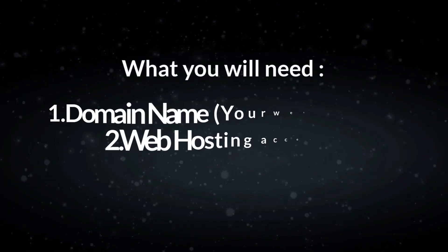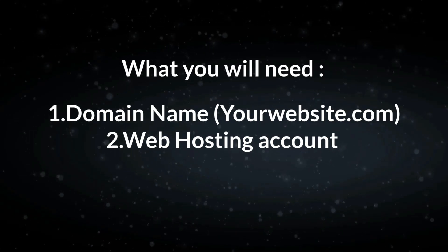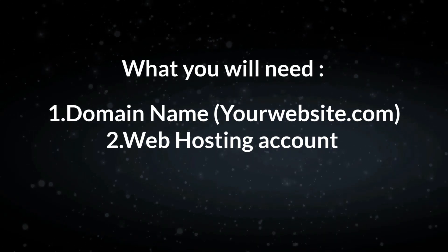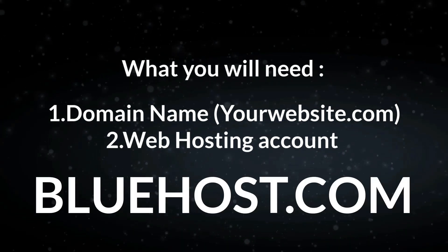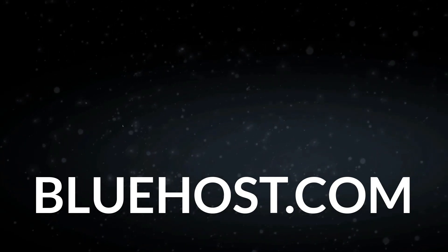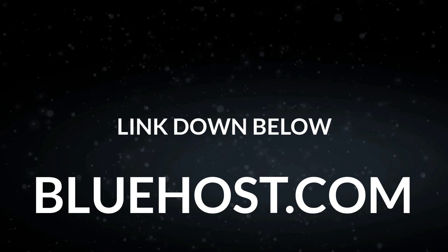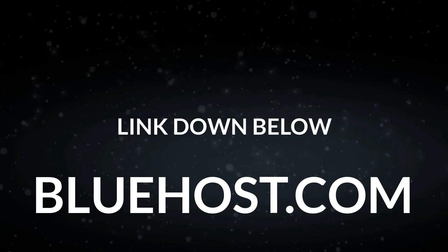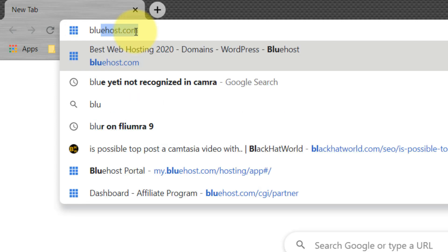The first thing you need to do is get a domain name, which is your website.com, and the second thing is web hosting — this is where you store your files. You can easily get both from Bluehost.com; the link is down below. It's an affiliate link. When you go to Bluehost you'll be able to get a free domain as well as hosting for around five dollars per month.